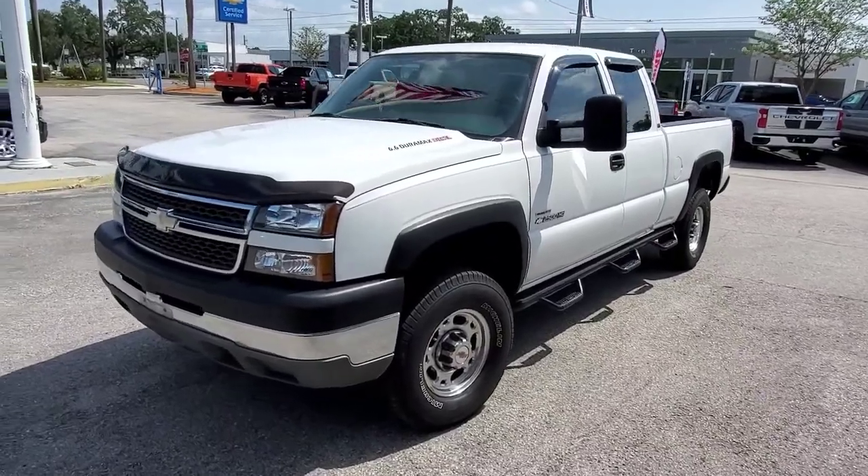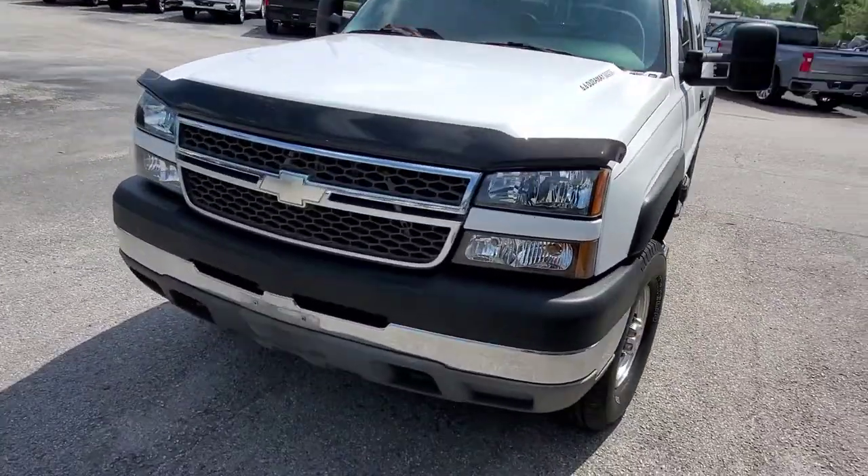Hi, this is Clint from Jim Brown Chevrolet here in Tampa. Here's a Silverado we just got in. It's gonna be wholesale to the public. I just want to show it to you really quick. It's a super nice truck. We just got it on trade.